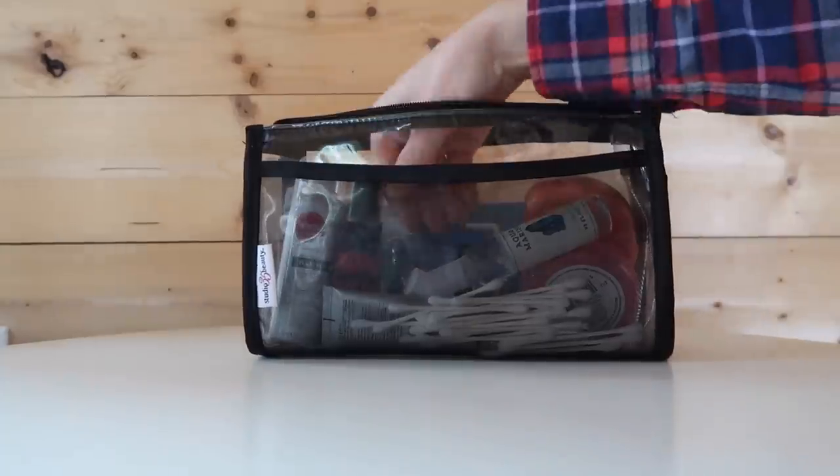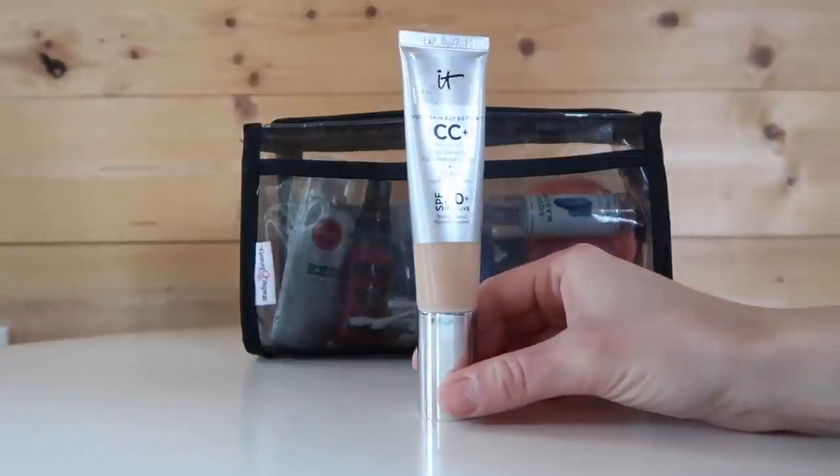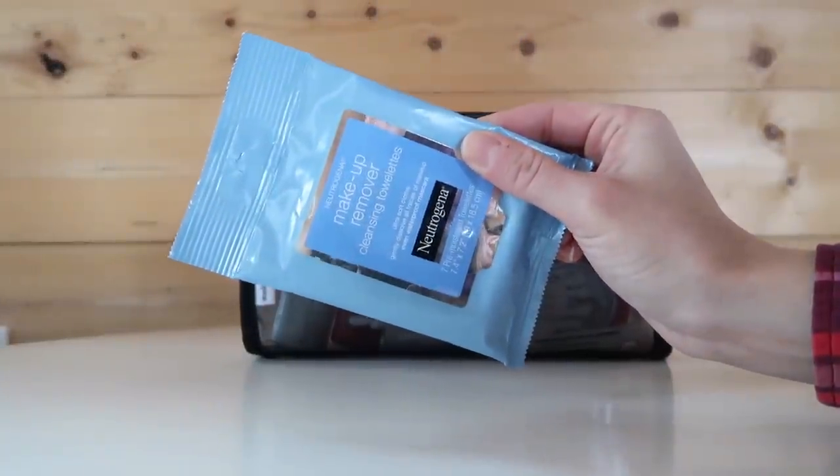Next I have a couple of face and makeup items. First is my IT Cosmetics CC Cream in Light Medium — it has a pump with a cap so it won't spill in my toiletry bag. To remove foundation at the end of the night I bring Neutrogena Facial Wipes in a travel size from Target. I know using a bunch of makeup wipes can be pretty wasteful, so I'm interested in trying the Clinique Take the Day Off Balm — leave me a comment if you've tried that product.